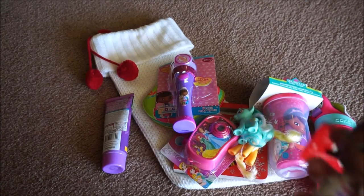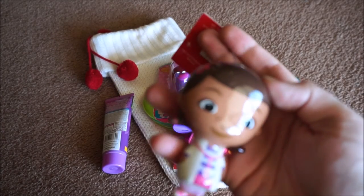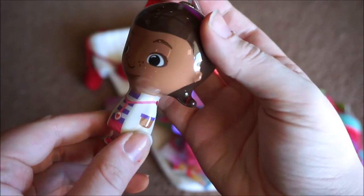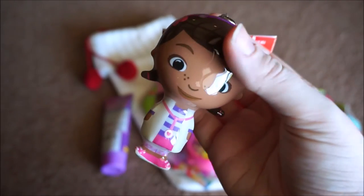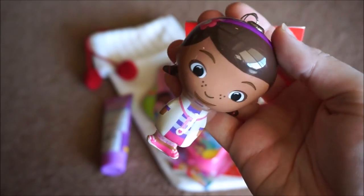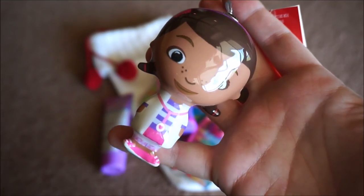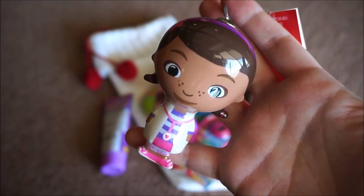Last but not least, we got her this little Doc McStuffins tree ornament. It's plastic, but it has something on the inside where you can't indent it or anything, and I just thought it'd be super cute. Eventually I want to get my kids their own tree to decorate and I just thought it'd be a pretty cute start to that tradition.